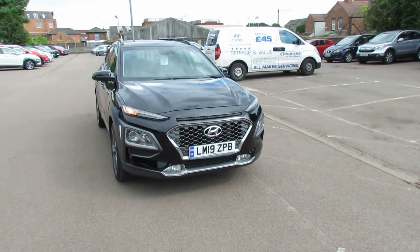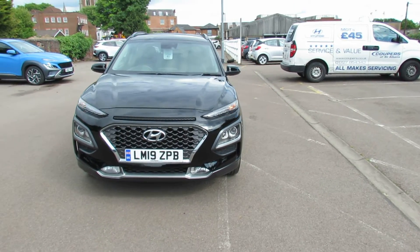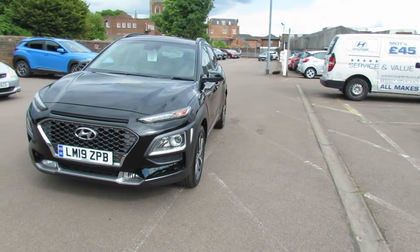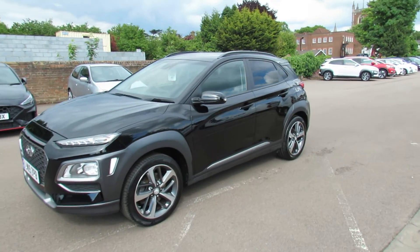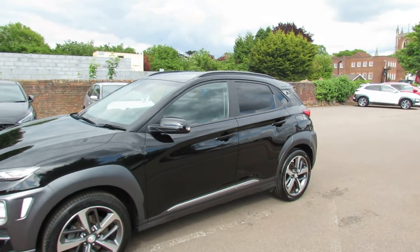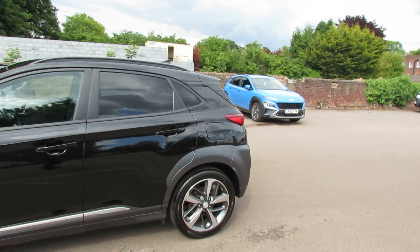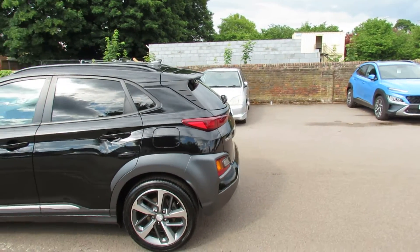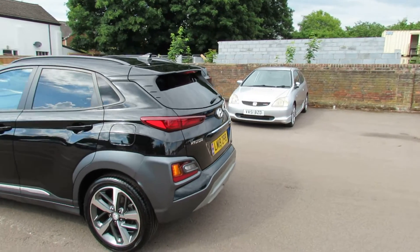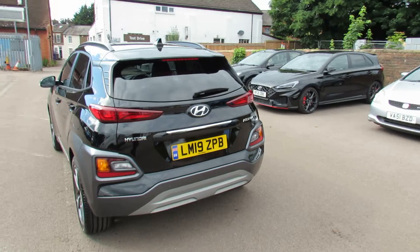On the front we've got daytime running lights and we've also got front fog lights. Coming round the side you can see the nice set of alloy wheels that the Premium SE has. You've also got colour coded door mirrors with integrated indicators, and then you've got privacy glass at the back. As we come round to the rear, you've got a rear spoiler and a shark's fin aerial. The car also has reversing sensors and a reversing camera.